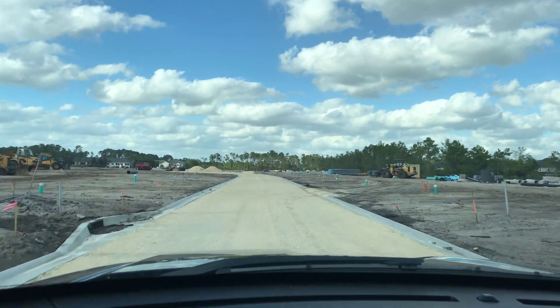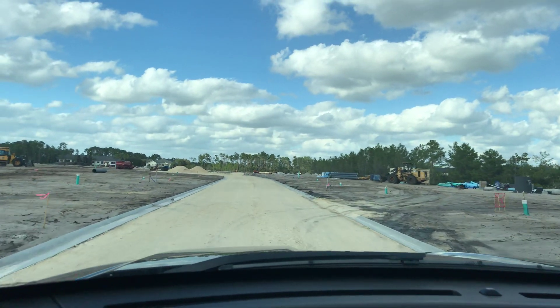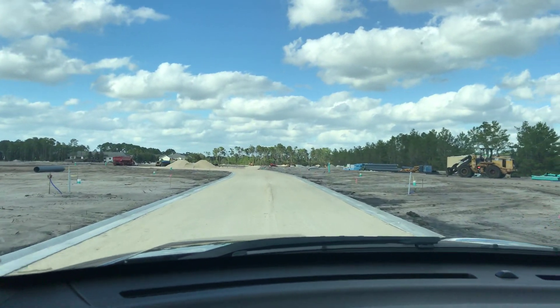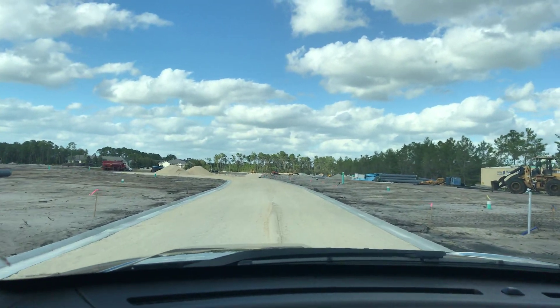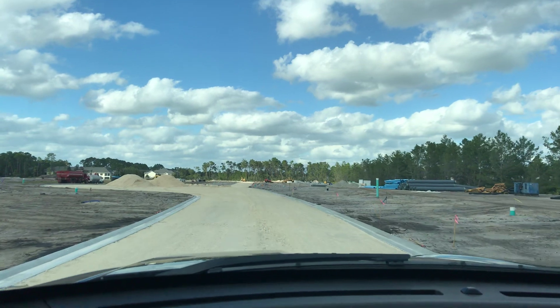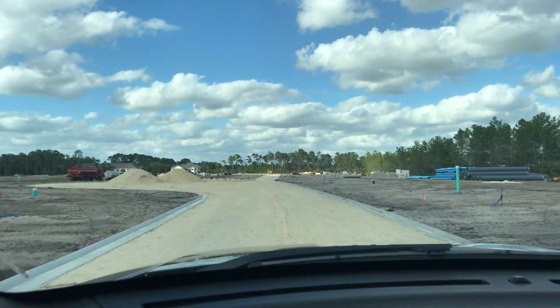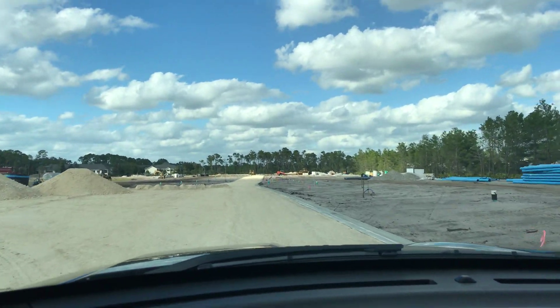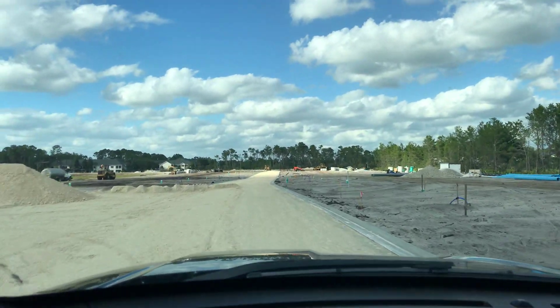I just got out and paced off some of the sites and it looks like they're going to be between 50 and 60 feet wide — a nice neighborhood, about 55 feet wide on some of them, and 130 to 140 feet deep. I can't really count how many actual home sites there are going to be, but I'm guessing somewhere in the neighborhood of 150 to 200 home sites.